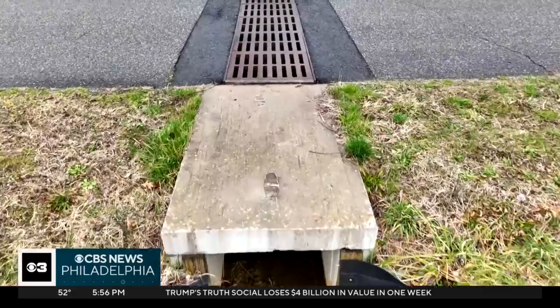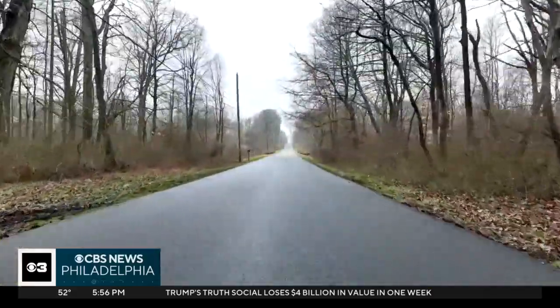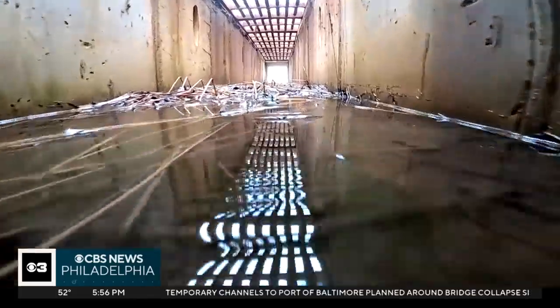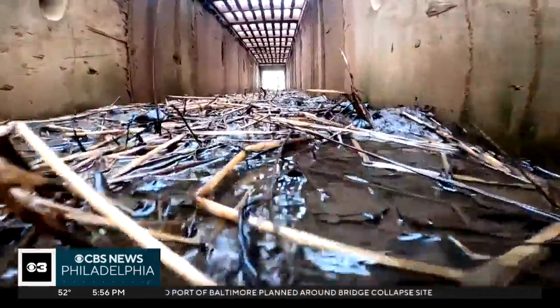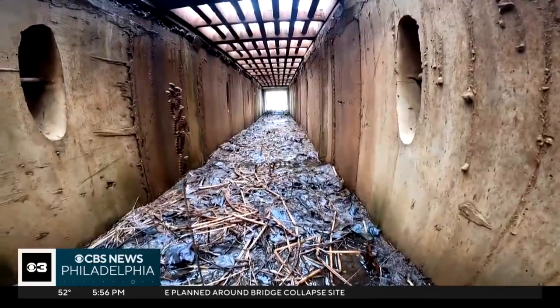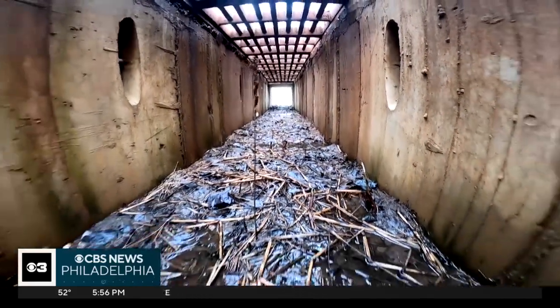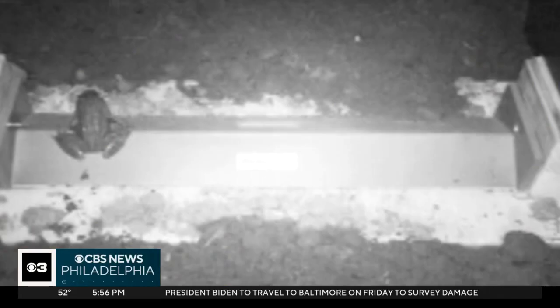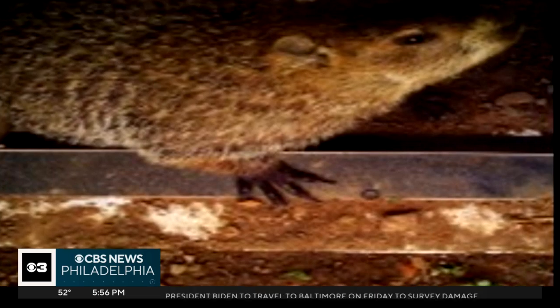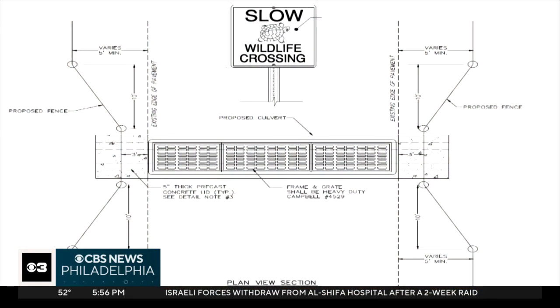Instead of animals going over these dangerous roads, why not help them go underneath? It's a simple concept — this isn't rocket science. It's simply giving wildlife a way to avoid traffic. This is one of two wildlife tunnels built here by the New Jersey Department of Environmental Protection. They allow amphibians and reptiles like turtles, snakes, and frogs — some of which are at risk of being threatened or endangered — to safely cross at the Aston Pink Wildlife Management Area in Central New Jersey.